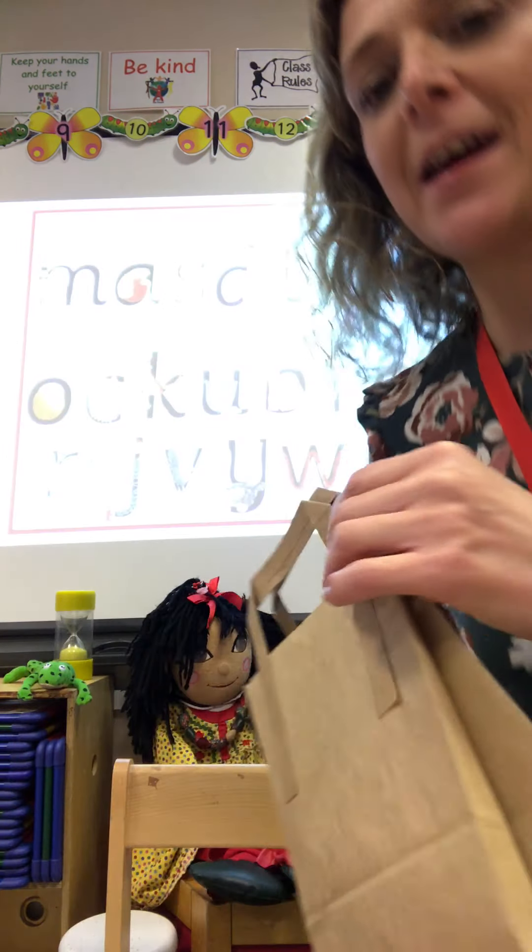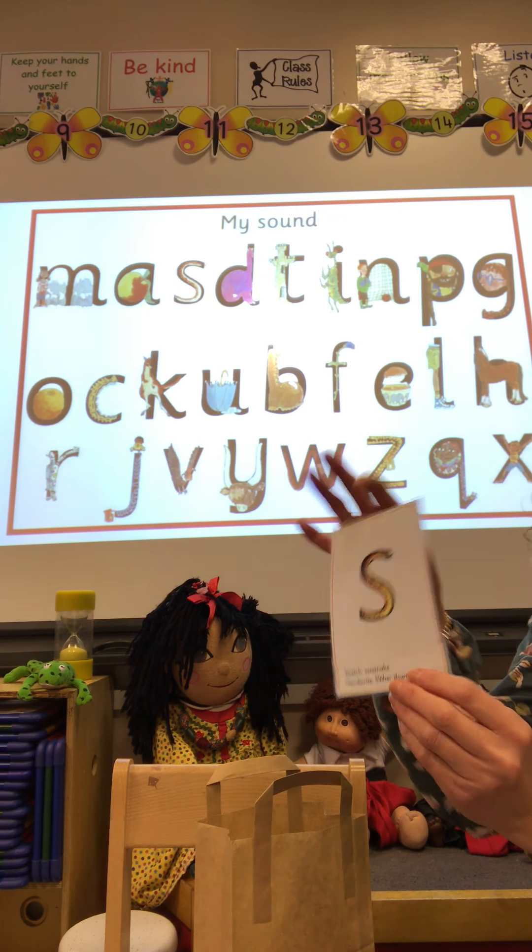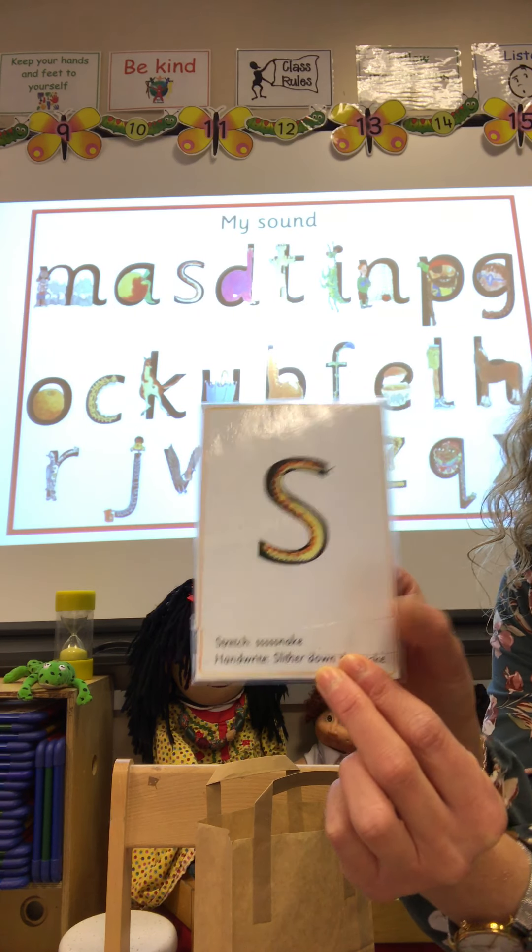You need your notebook and a pencil. So if you haven't already got it, pause the video and get your notebook and your pencil, because we're going to practice writing some of the letters. And we can see them on the screen there. I'm going to hold one up and I would like you to practice writing this letter, thinking about the rhyme that helps us form it correctly.